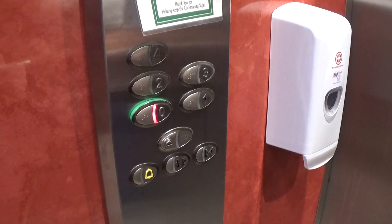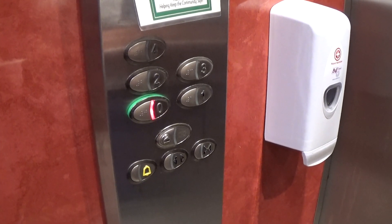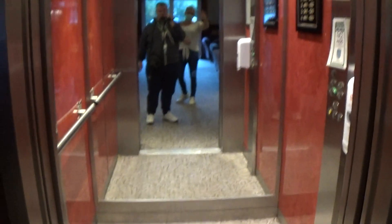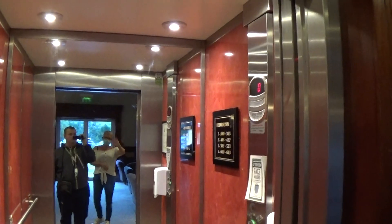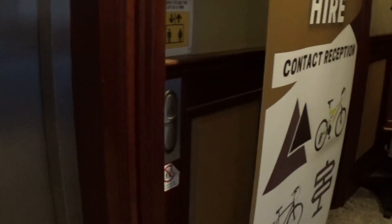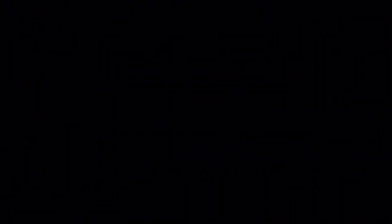Here we are back down to zero — ground floor. Now we can actually hold it here. Where's the camera not focusing? There it goes. And that's it. The end. Thank you.